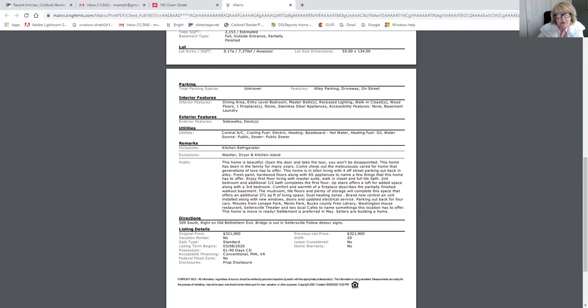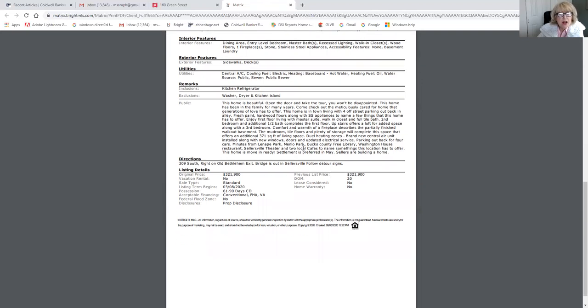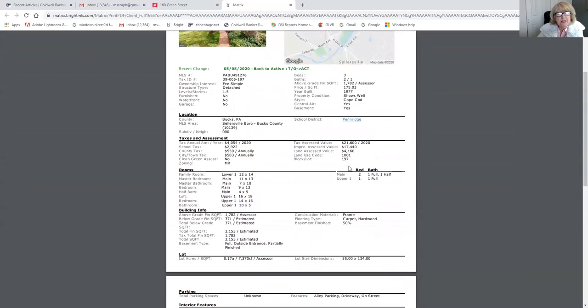A little bit about the house: it does have hardwood floors, the bathrooms are all redone with quartz countertops. There is one and a half baths on the first floor and a full bath on the second floor. It has dual heating zones, brand new central air conditioning, new windows and doors, and an updated electrical service. It has been maintained very well and is move-in ready.